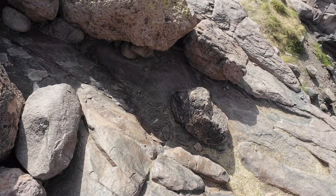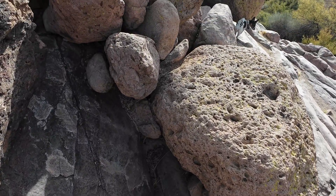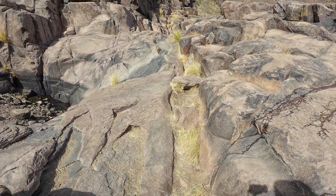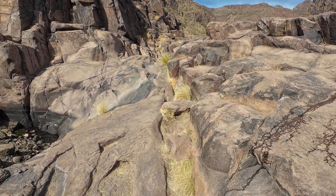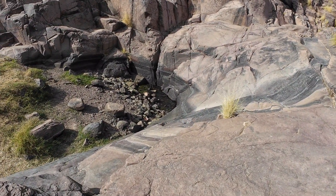This is all volcanic rock and basalt, and then it's been weathered with water — it has run down. It's really cool. There's some water down there.